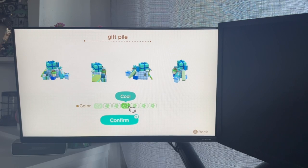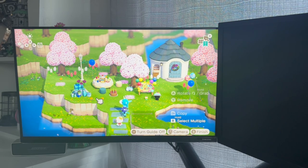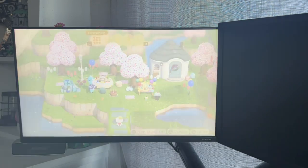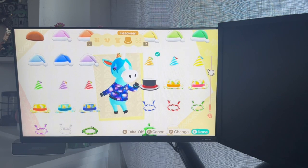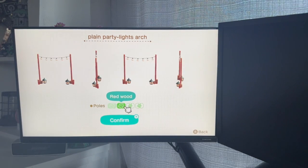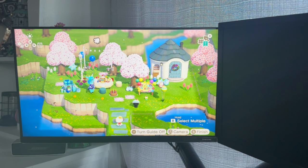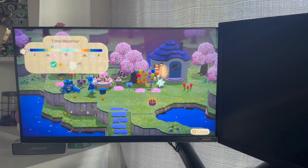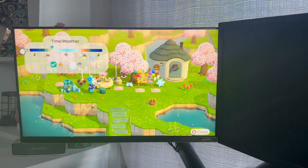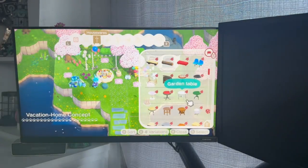Of course no birthday party is complete without a gift pile — this is from the Christmas decorations. I decided to do these in the cool blue color because I couldn't get purple ones or red and white ones, so we went with teal or blue because that feels like Julian's vibe. We cannot forget Julian's gold birthday hat that comes with this set. I was also excited to include the plain party lights arch in the white birch shade — we don't have the colorful ones like in the actual LEGO set but this is the closest we'll get. Let's pick a time and weather that looks like the box, and add a stool for the chocolate birthday cake to sit on.